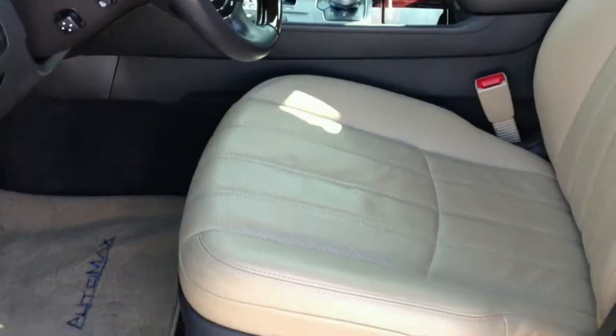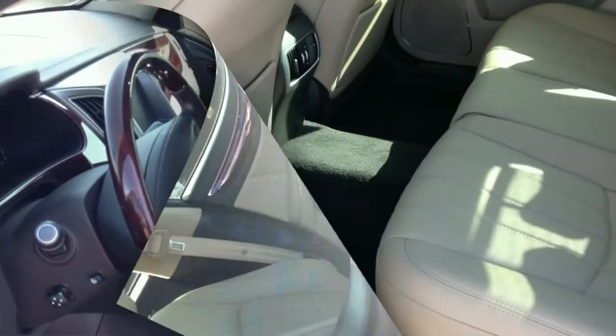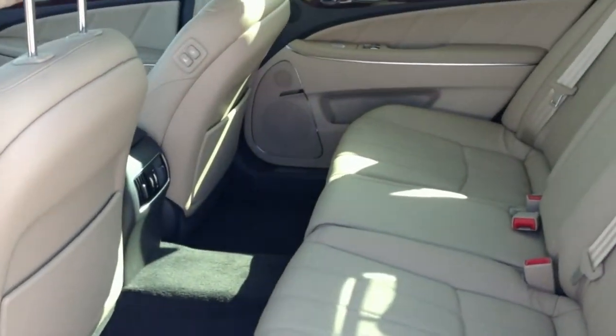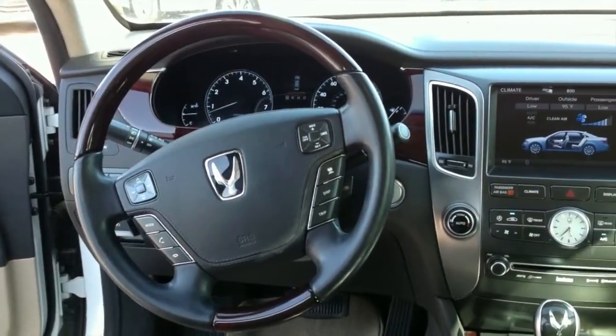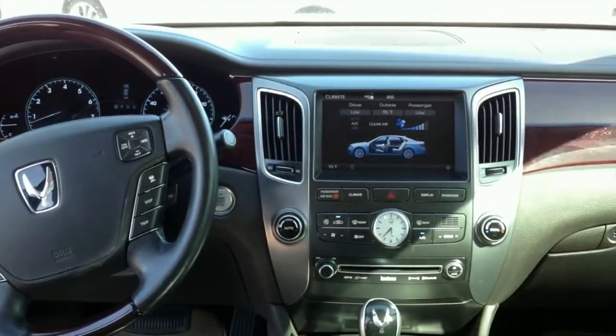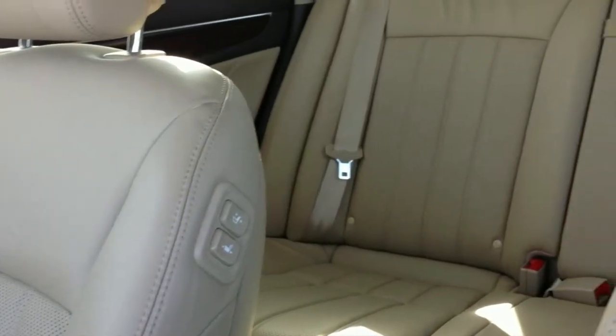With only 29,000 miles, this Carfax one-owner vehicle is like new and comes with numerous luxury features, including interior air filtration, rear air conditioning with separate controls, memory settings for two drivers, and adjustable rear seats with a massaging driver's seat.